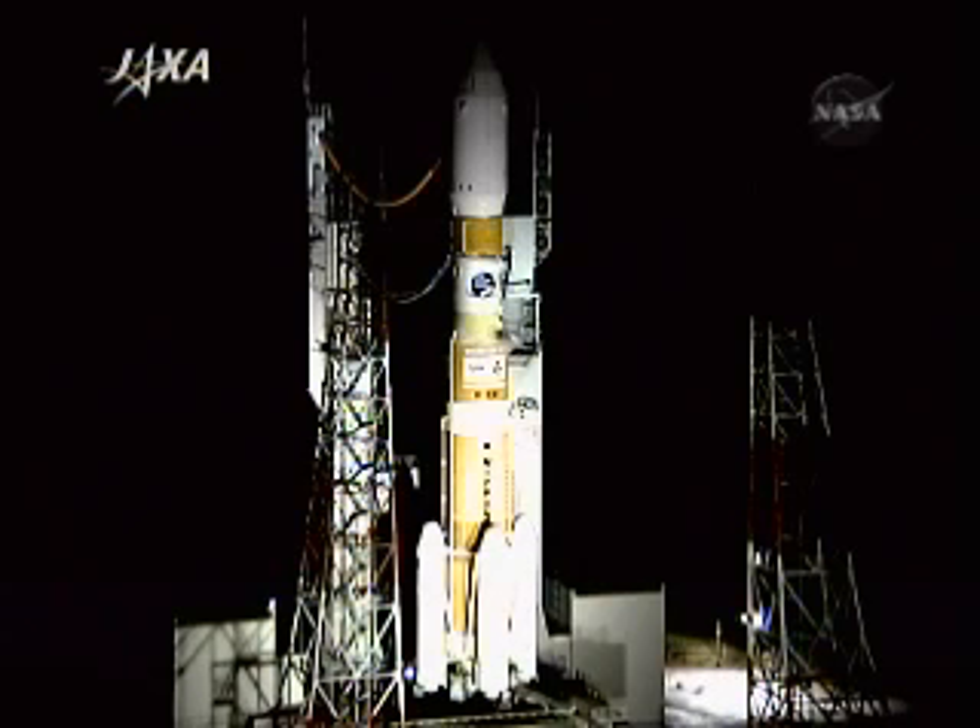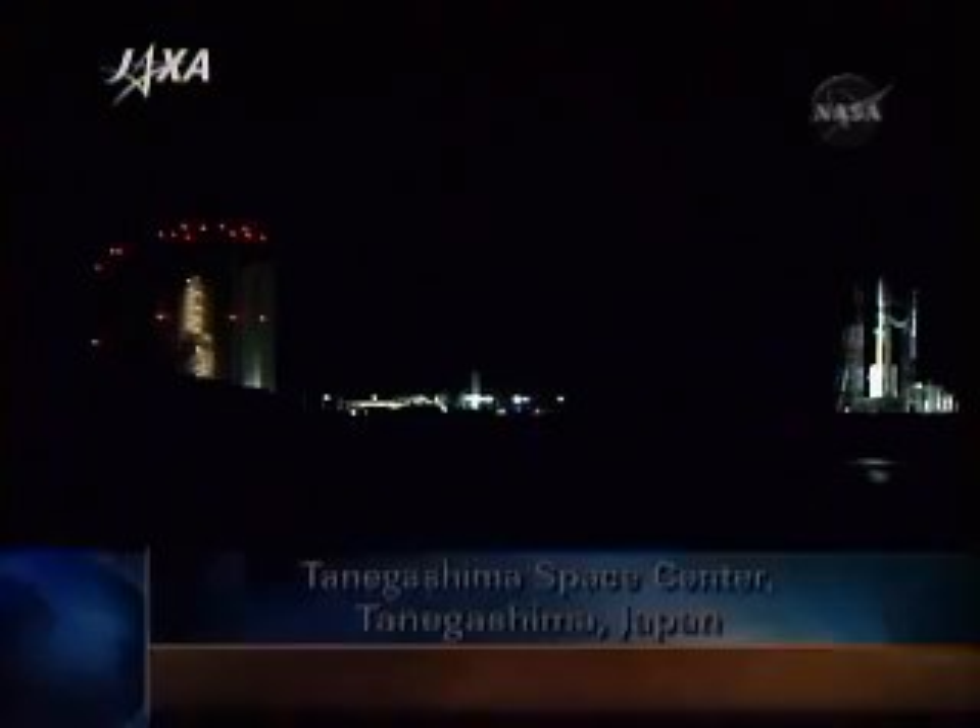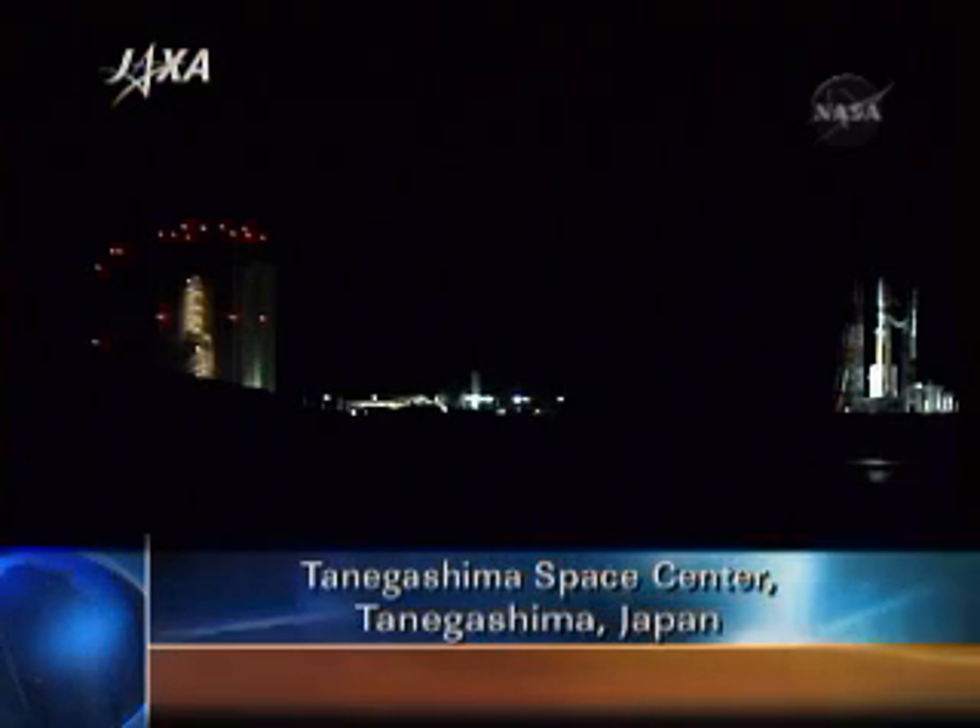The first stage has two liquid rocket engines filled with liquid oxygen and liquid hydrogen. The second stage has a single liquid fuel engine and, of course, four strap-on boosters that separate three seconds apart, just over two minutes into the flight.